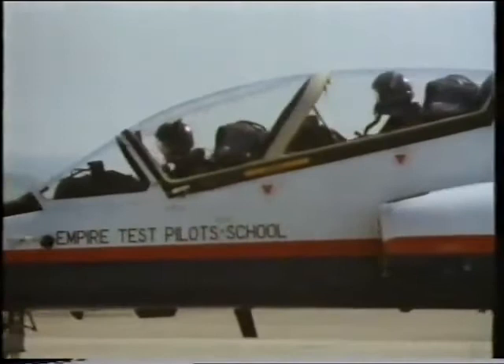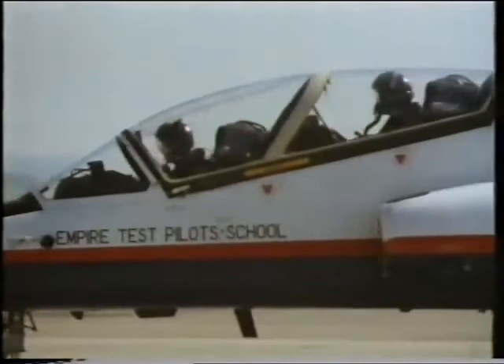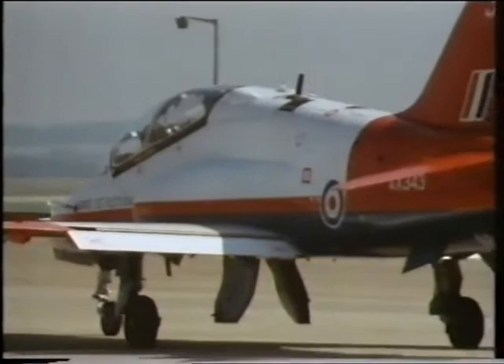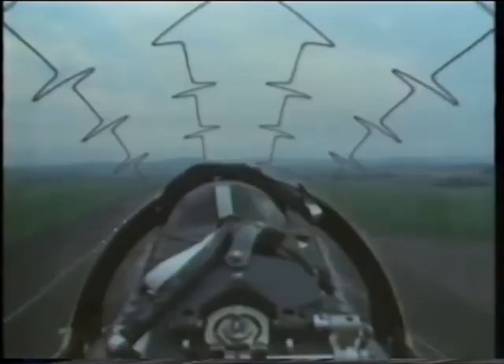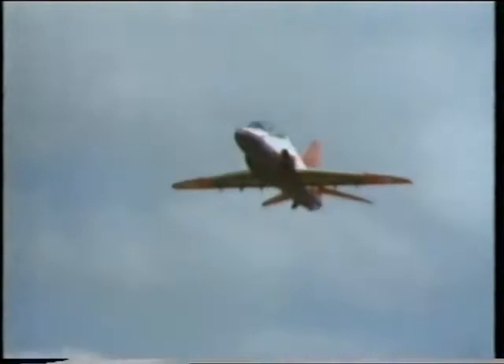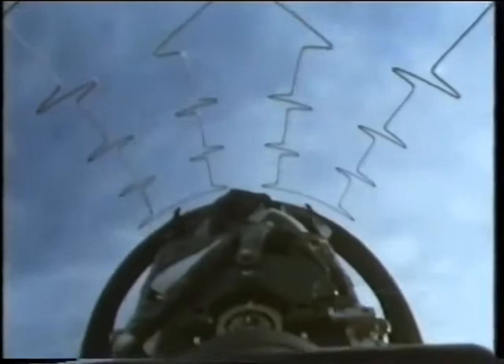The first line on the course is converting the students, who have flown a wide variety of aircraft with their squadrons, to the school fleet. Even a student test pilot has to be able to fly any of the school aircraft without conscious effort — a bit like riding a bicycle. The Hawk is an advanced trainer, and the two on the school fleet will be used in many of the exercises.